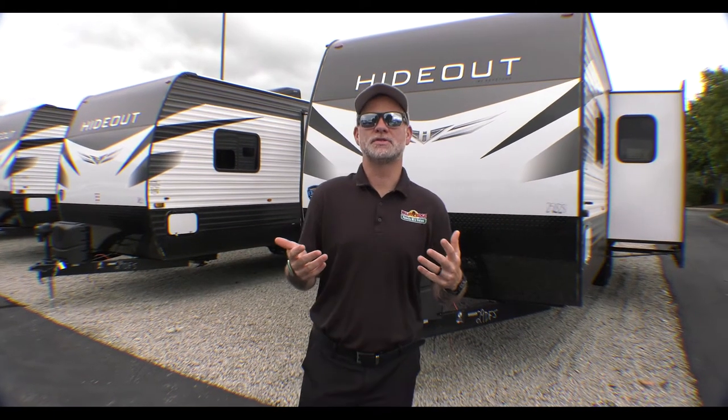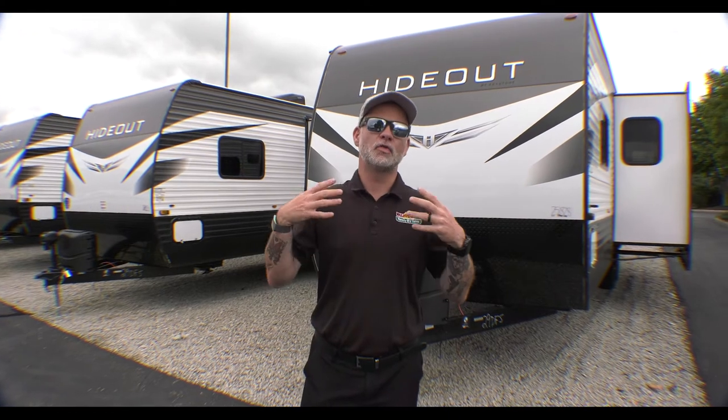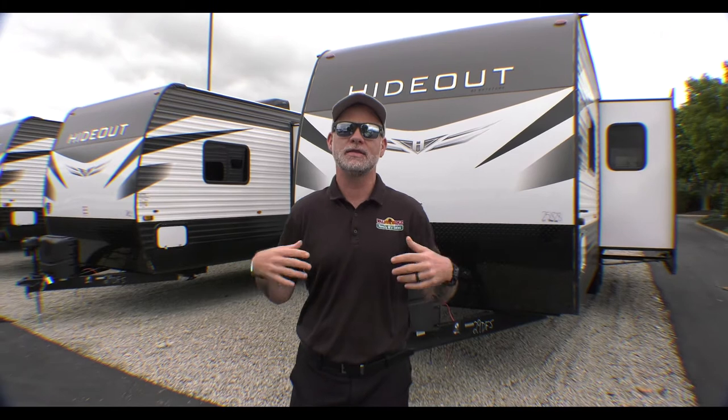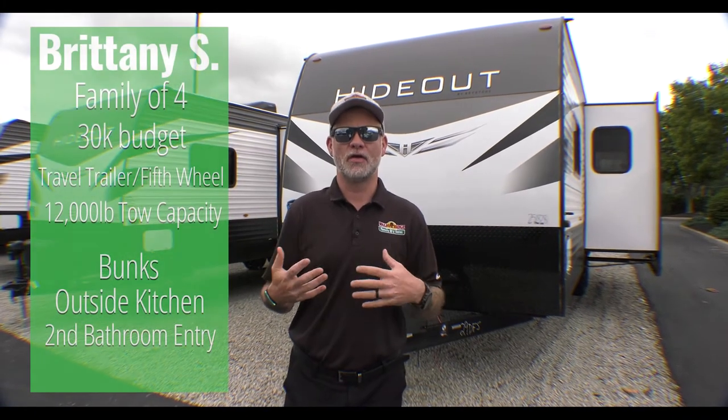Hey everyone, welcome to another episode of Find Your Perfect RV. Thank you guys for all your submissions. We're going to include a link above to where you can submit for us to do a video for you. Absolutely no personal information is required. This is more fun for us and hopefully helpful for you guys. So this week we're going to do Brittany S. and her family.